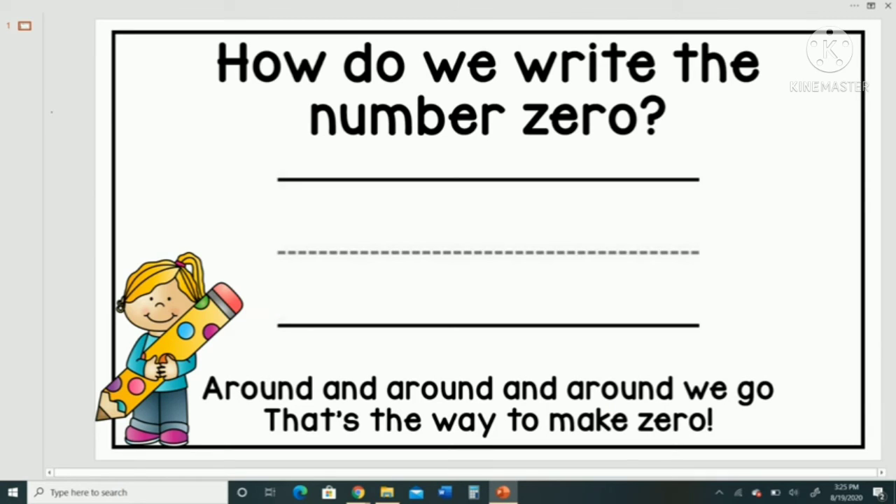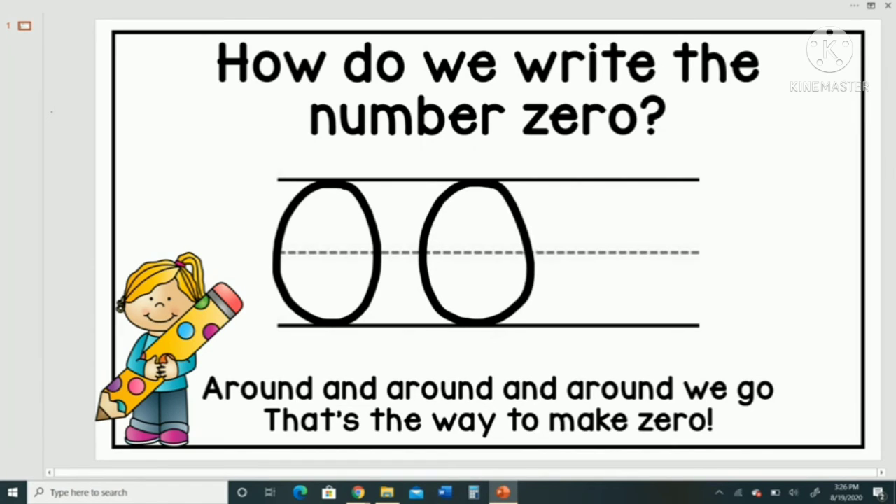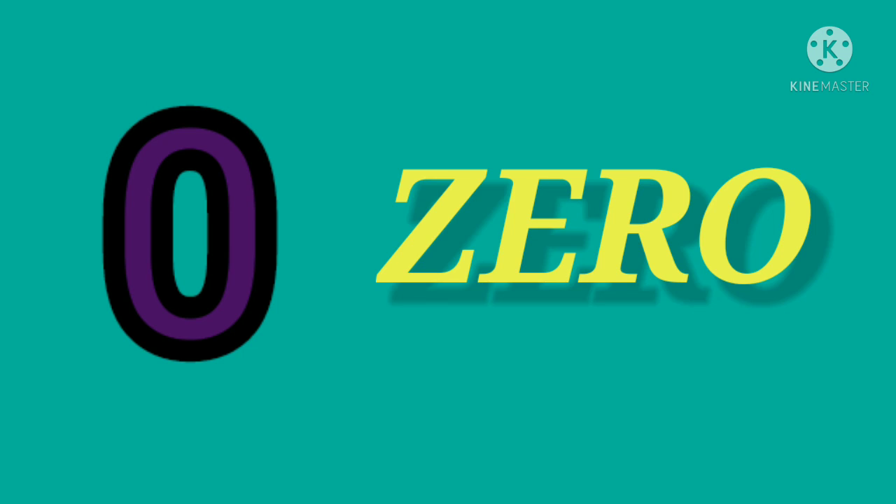How do we write the number zero? Around and around and around we go — that's the way to make a zero. Let's do it again. Around and around and around we go — that's the way to make a zero. Now children, I want you to learn the number name of zero. Z-E-R-O, Zero.